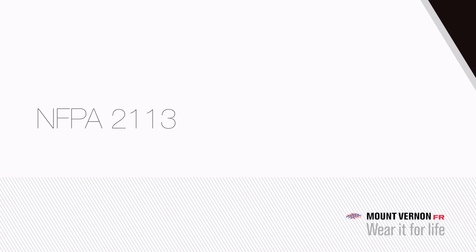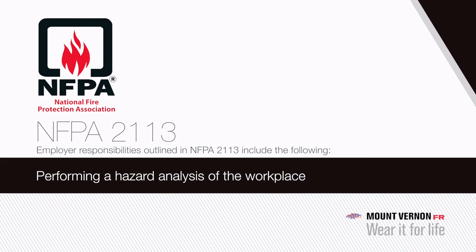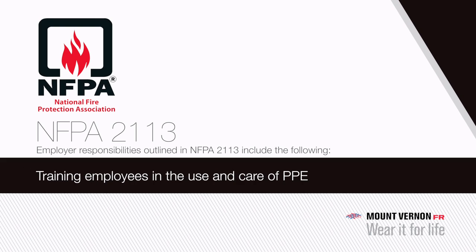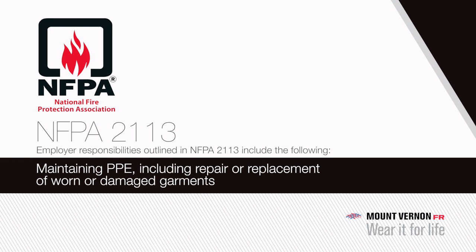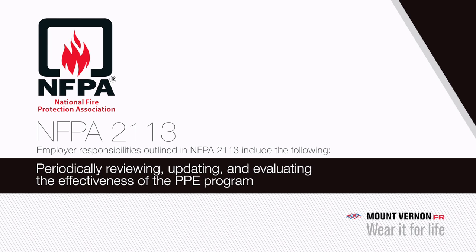Employer responsibilities outlined in NFPA 2113 include: performing a hazard analysis of the workplace; identifying and providing appropriate personal protective equipment for employees; training employees in the use and care of PPE; maintaining PPE, including repair or replacement of worn or damaged garments; and periodically reviewing, updating, and evaluating the effectiveness of the PPE program.